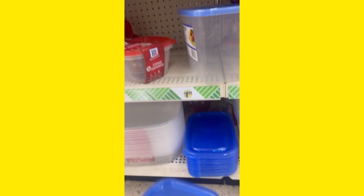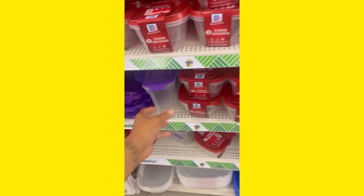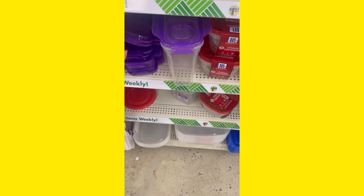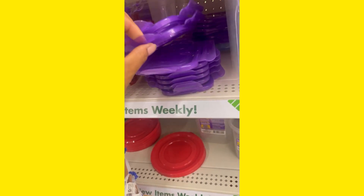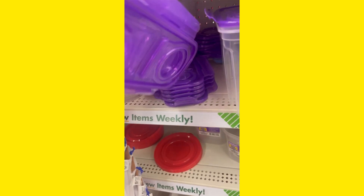I grabbed a whole bunch of different airtight containers in different sizes so that I can put like rice, beans, grits, mashed potatoes, different things — so that everything can be in order, you know. It's time to get my house in order, get my kids in order. Yes, if you know, you know.